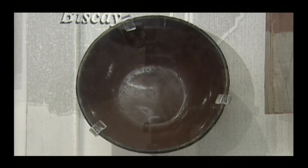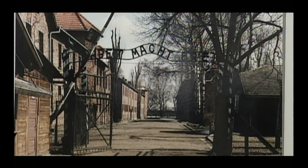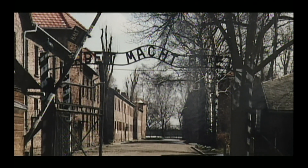This bowl is original. It was the only personal property held by Holocaust victims. They used the bowl to eat, to drink, and to relieve themselves. There are many pictures of what's referred to as the mother of all concentration camps — Auschwitz.